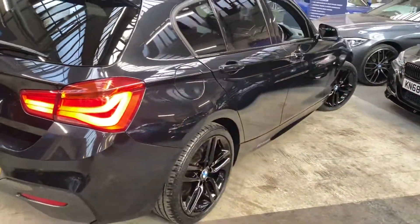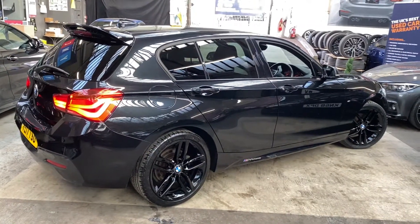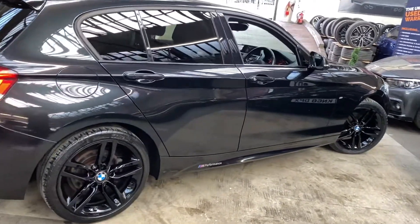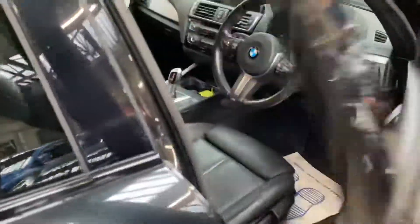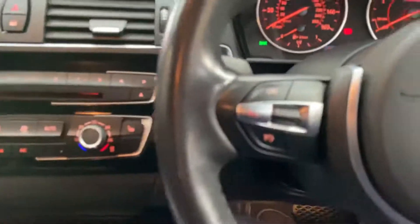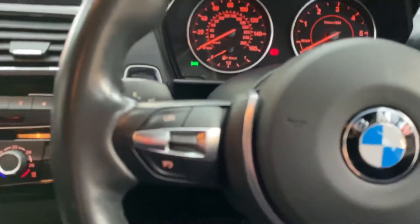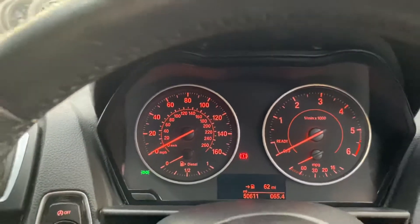Around at the driver side we can show you that this is a really nice, clean and tidy car. The black sapphire metallic really does work very nicely — it's a nice subtle look. On the multifunction M Sport steering wheel we've got cruise control, speed limiter, and voice and volume controls. The car has covered just over 50,000 miles.